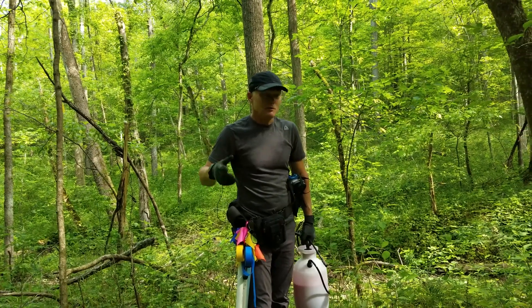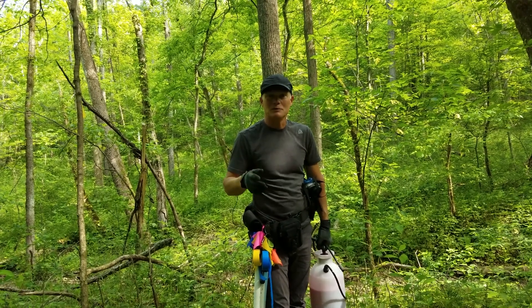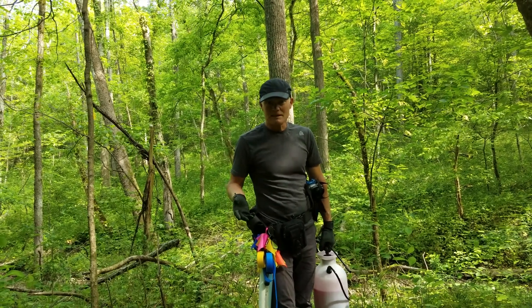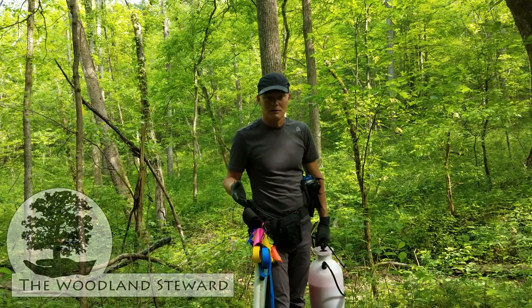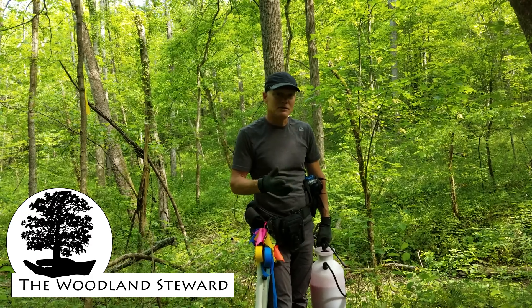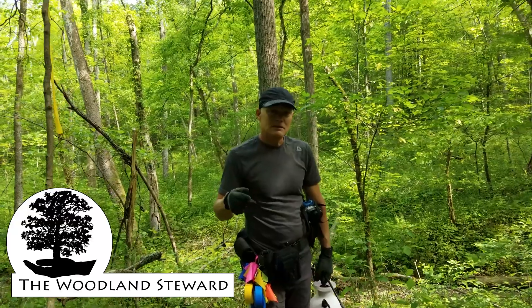We're going to sign off here. We don't have enough personal protective equipment for Julie, and this is obviously not something we want her exposed to while filming. Thanks again for watching. Hopefully this will encourage you to look for Japanese stiltgrass and take some effort to control it. If you do, let us know — make a comment in the comments section, and if you've got any questions, we'll try to answer them. We appreciate you trying to take control over the natural areas and do some good. Thanks very much for watching — we'll see you next time.